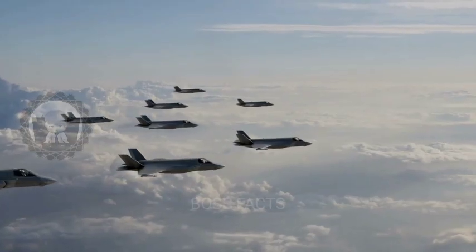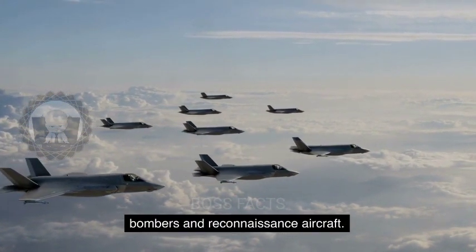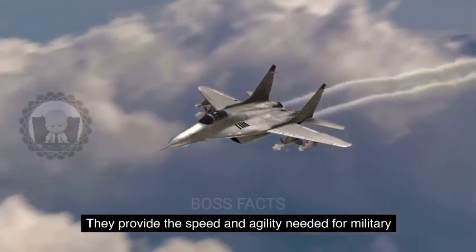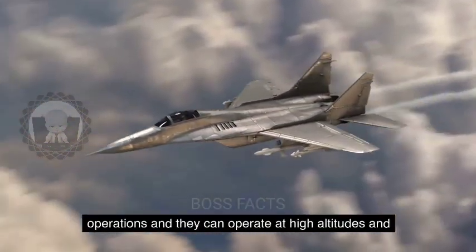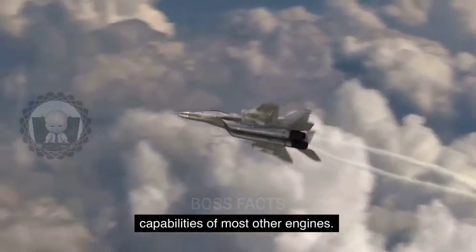In military aviation, jet engines are used in fighter planes, bombers, and reconnaissance aircraft. They provide the speed and agility needed for military operations, and they can operate at high altitudes and speeds that are beyond the capabilities of most other engines.